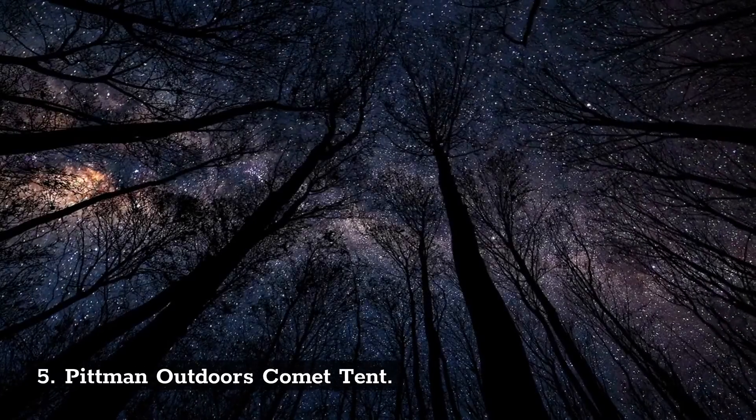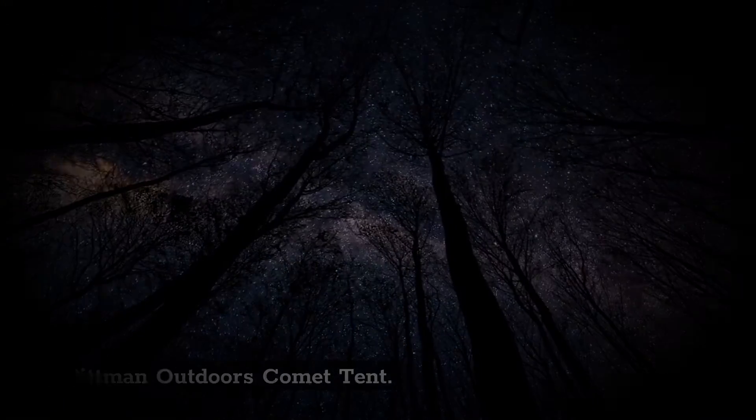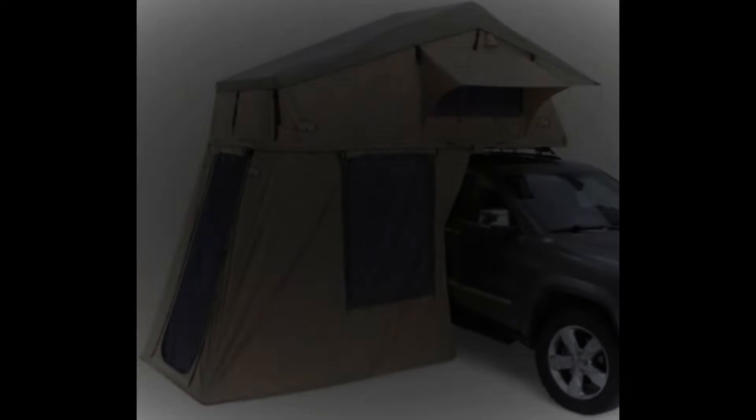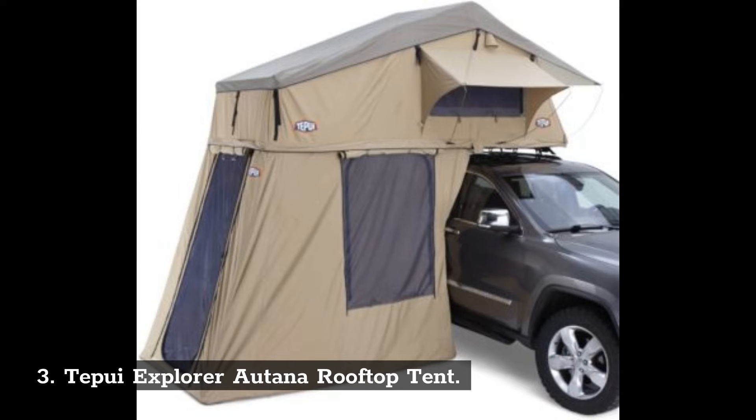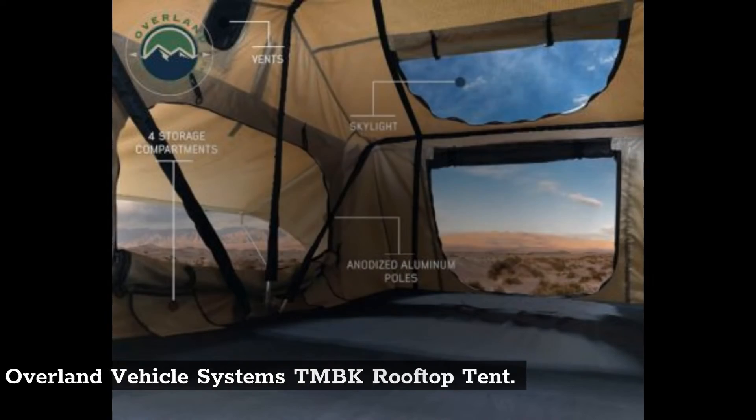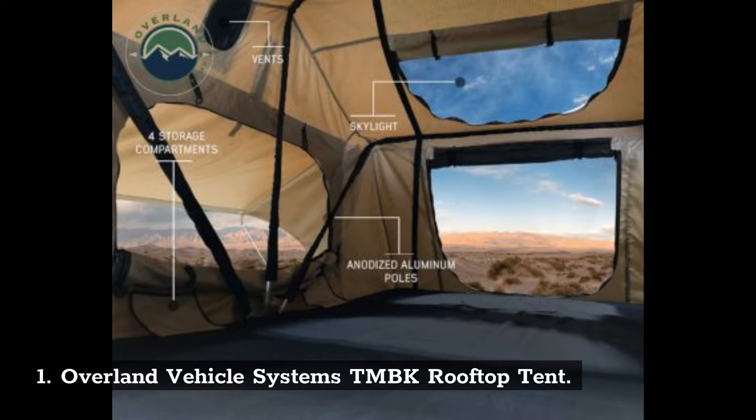Number 5: Pittman Outdoors Comet Tent. Number 4: Yakima Skyrise Annex Rooftop Tent. Number 3: Tapui Explorer Autana Rooftop Tent. Number 2: Generic Rooftop Tent. Number 1: Overland Vehicle Systems TMBK Rooftop Tent.